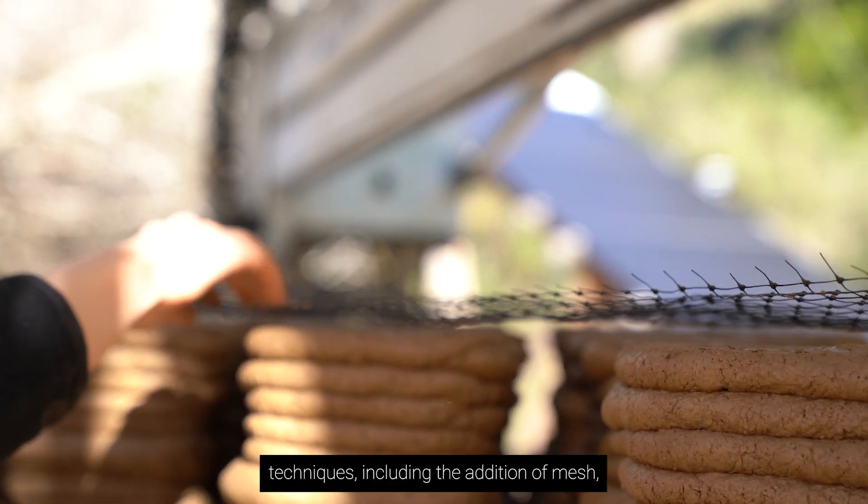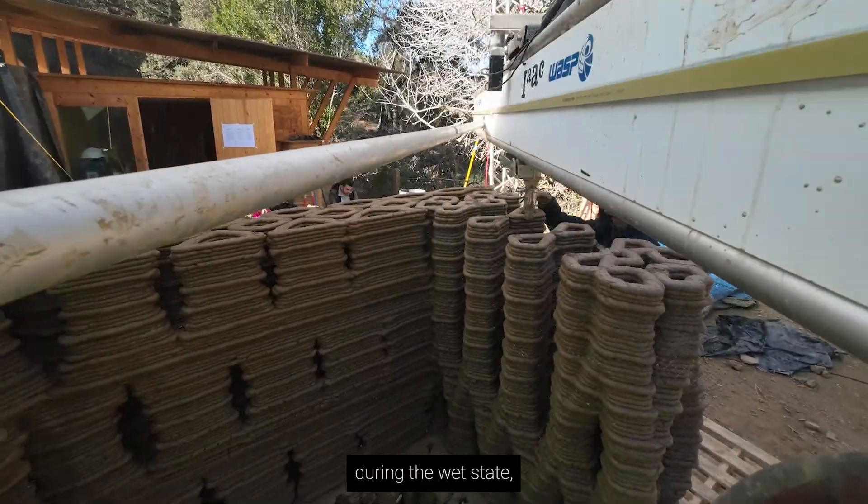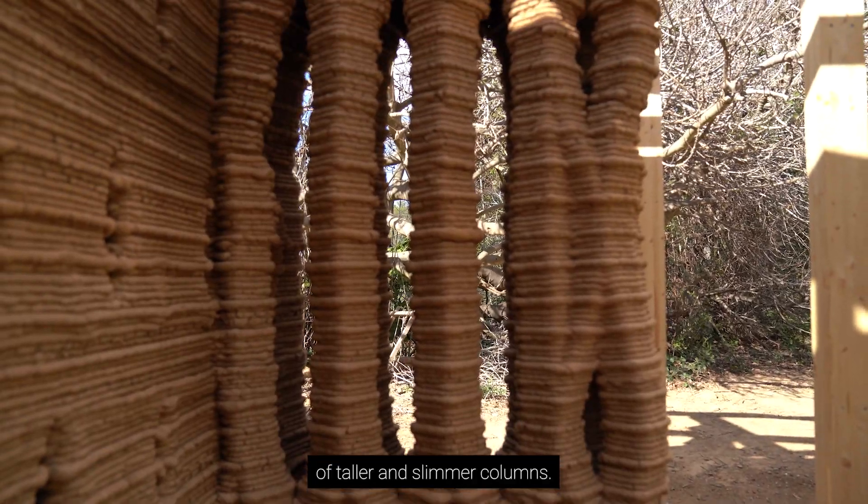Innovative 3D printing techniques, including the addition of mesh, help to increase stability during the wet state, allowing for the creation of taller and slimmer columns.